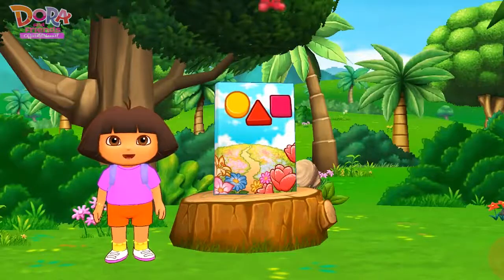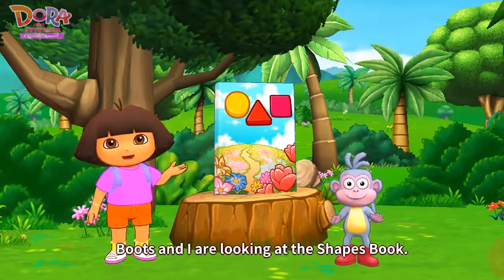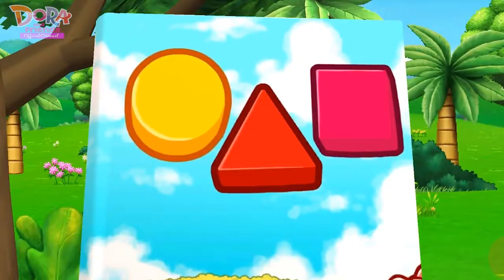I'm Dora and I'm Boots. Boots and I are looking at the shapes book. Circle, triangle, square. Circle, triangle, square.